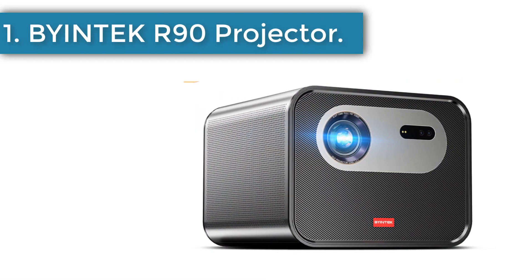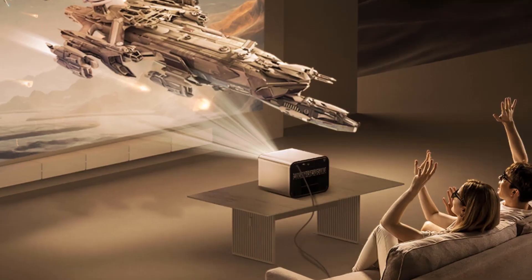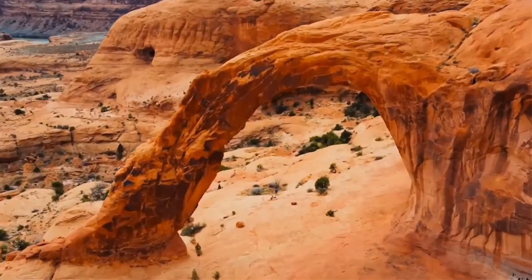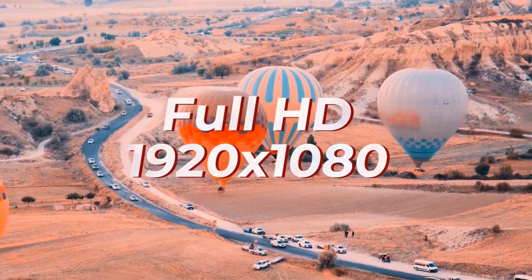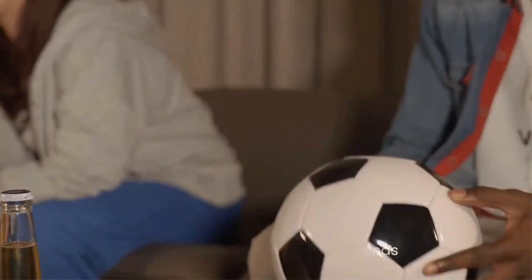Number 1: BuyIntech R90 Projector. Built-in HDMI 2.0 interface with max support for 4K resolution signal input. Supports active shutter 3D. Built-in 2.4G and 5G Wi-Fi, Bluetooth 5.0, supports app downloads, online movies, and gaming. Auto detection of throw distance with autofocus on startup. If you move the projector, just tilt it up 40 to 60 degrees and start autofocus again.